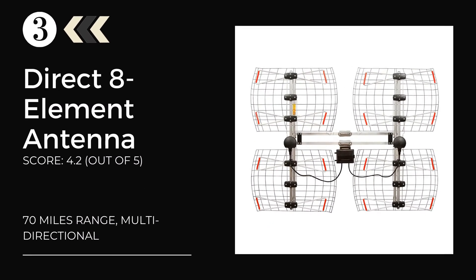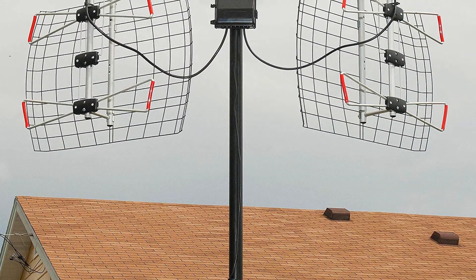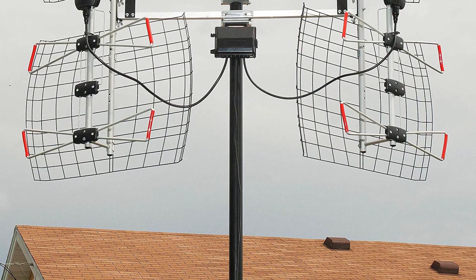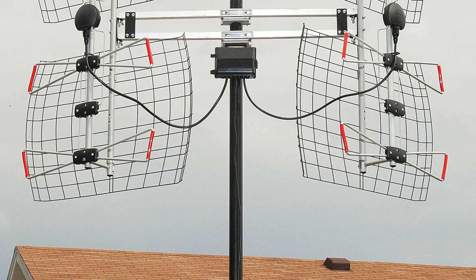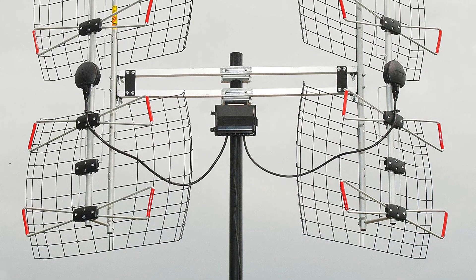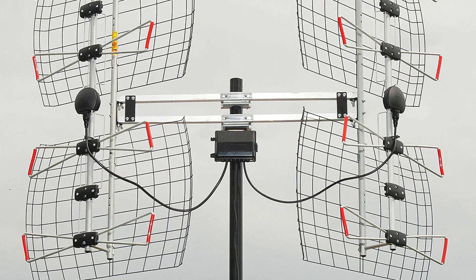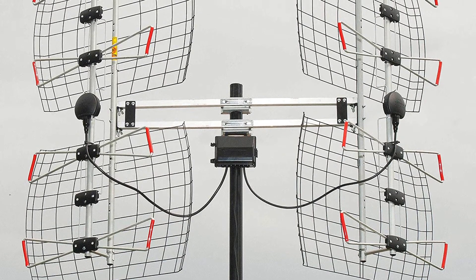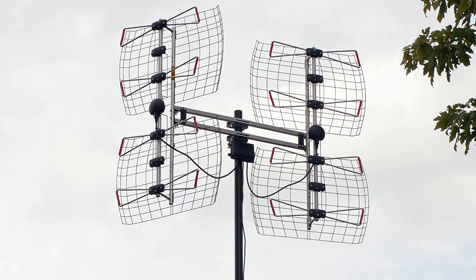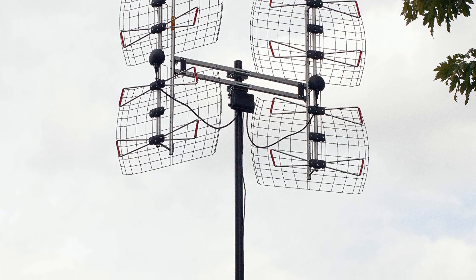Number 3: the Antennas Direct 8-Element Bowtie TV Antenna. If your main purpose for shopping a TV antenna is better reception and directionality, then invest in this model from Antennas Direct. It is an upgrade over the previous model, providing long-range reception. There are adjustable panels that let the antenna point in two different positions. It is a multi-directional antenna that picks up stations from a wide angle, and the installation process is quite smooth without too many complications.